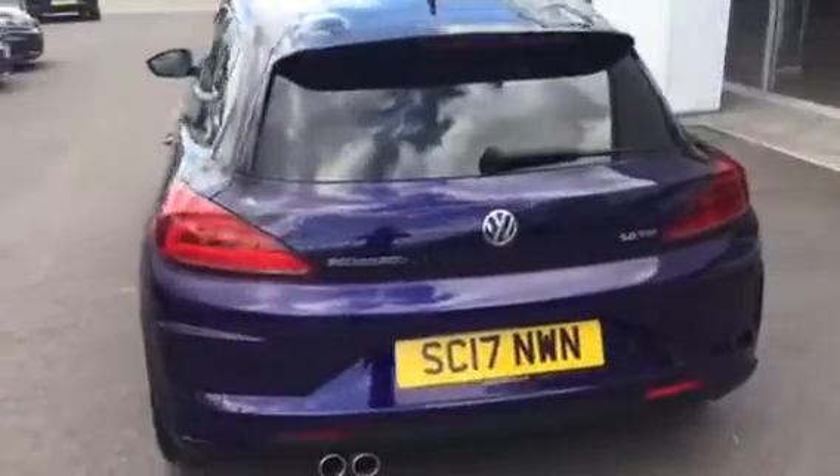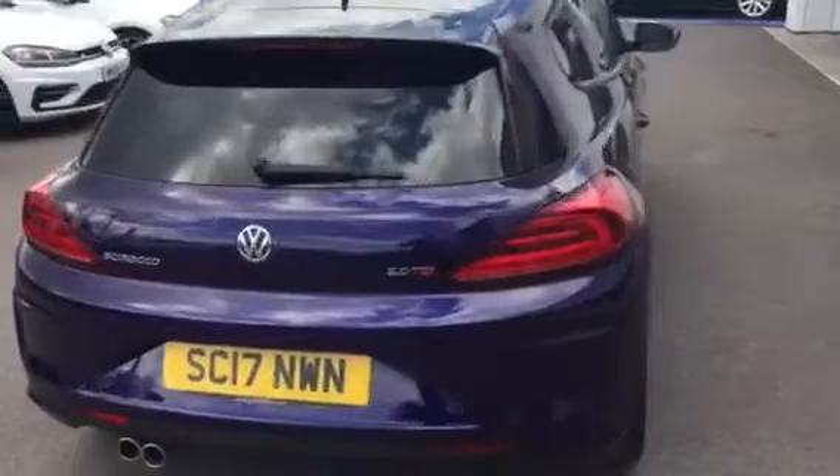Round the back we have parking sensors, which are also on the front. This is the 184 version — the 184 manual diesel — so we get fantastic fuel economy and brilliant performance.